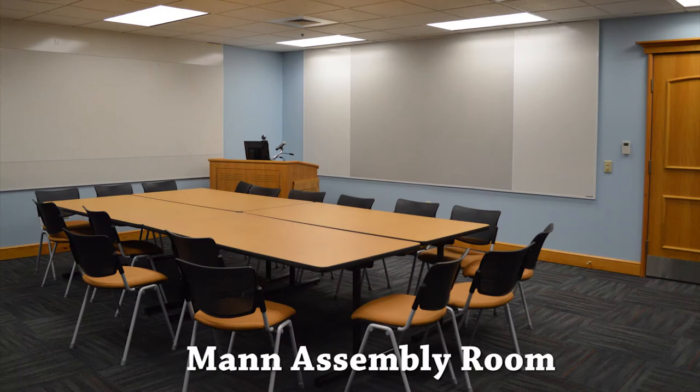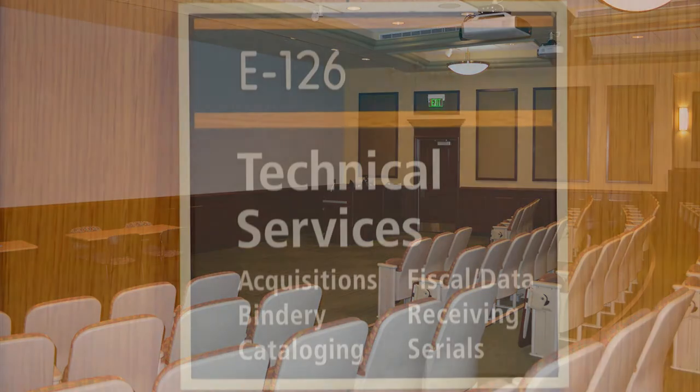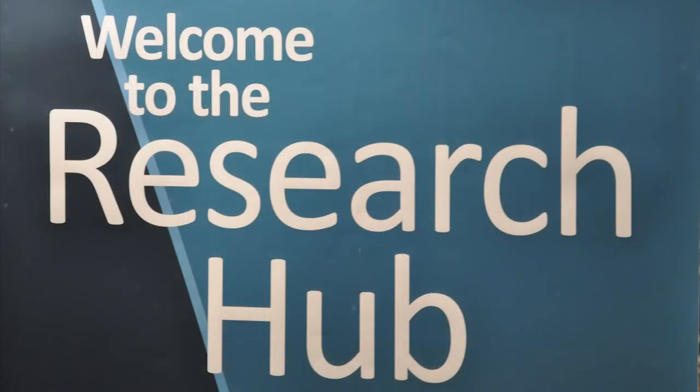This floor also contains Mann Assembly Room, Foster Auditorium, and Technical Services. The second floor of Paterno is the Social Science Library. The Research Hub, one of the library's newest offerings, is housed here.